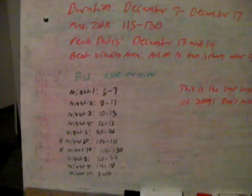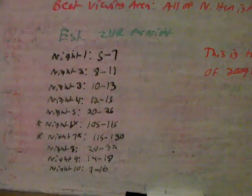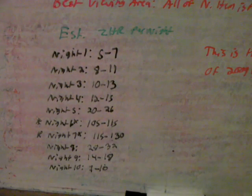I do have a few predictions of my own for all the nights — this is meteors per hour. On the very first night you're not going to see a whole lot, about 5 to 7 meteors per hour. It will slowly increase by the next night: 8 through 11, then 10 through 13, then 12 through 15. And by the night just before peak, it will be 20 to 26.